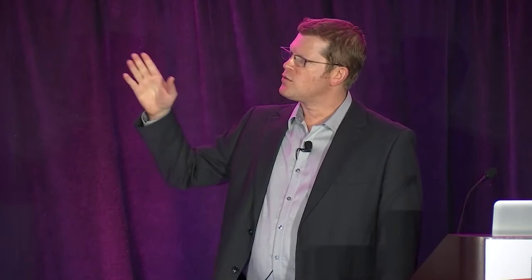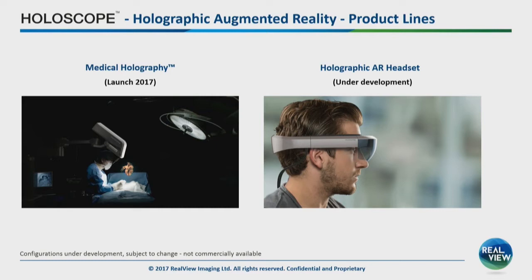On the right side you can see our headset configuration that we are currently developing, based on the same technology. For us it's substantially easier because the system is on the head, moves with the head, the optics are closer to the eye, and there is only one user. On the other hand, it has to look good, it has to be fashionable.